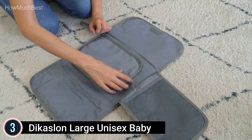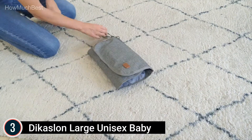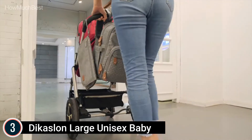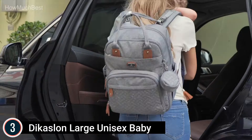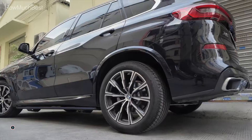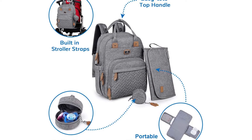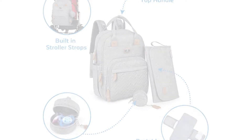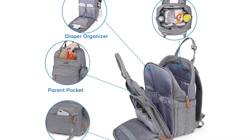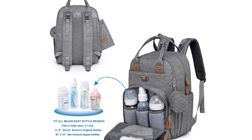The D-ring lets you easily attach the pacifier holder or other essentials like hand sanitizer, diaper bag dispenser, or small accessories. It also comes with a travel changing mat with a diaper pocket and wipes pocket, plus a mom's pocket with a wrist strap for quick on-the-go changes. Built for durability, this backpack diaper bag is crafted from lightweight, waterproof polyester with spill-resistant, easy-to-clean lining, non-fraying stitching, and thick padded shoulder straps for comfort.